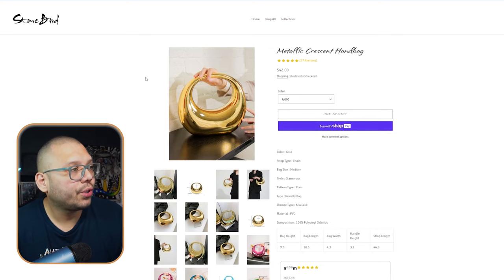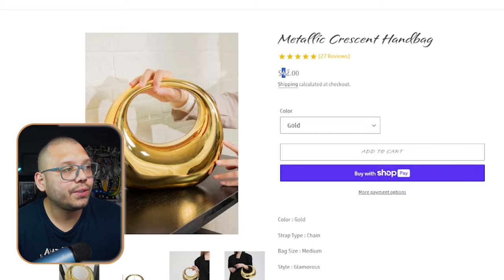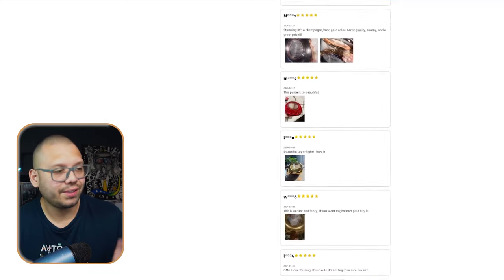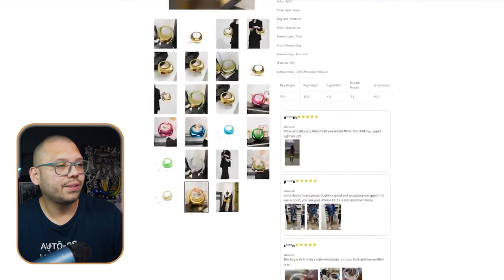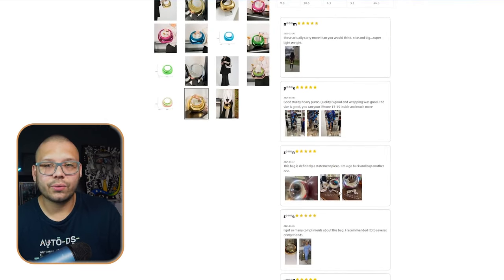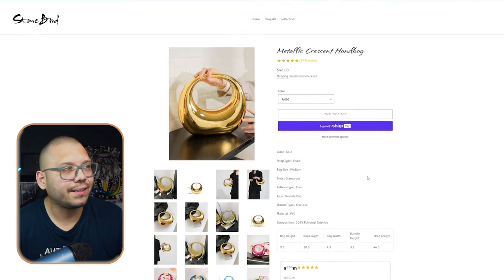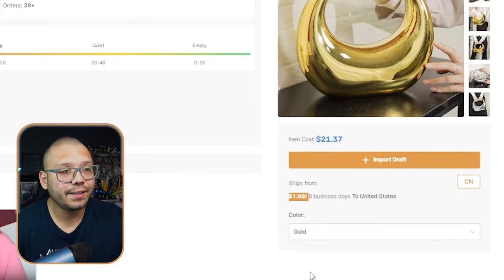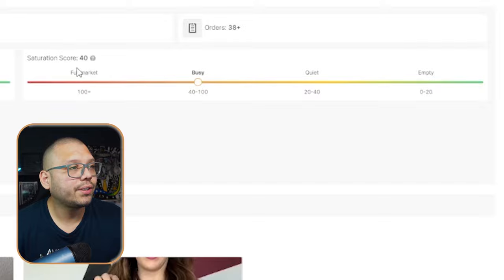Over at the Stonebird website, it's being sold for about $42. I kind of like the website — the text and font all go together pretty well, it's simple. Running over to our source at AutoDS, we can see the same bag is running for $21.37, and the shipping is going to be $1.99. Checking the saturation, it's at a 40, so it's not really saturated just yet, just barely entering the busy section. Engagement is also at a 40, just getting into moderate. So there's a lot of room for marketing this product.